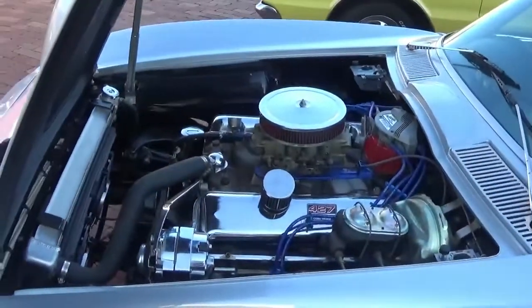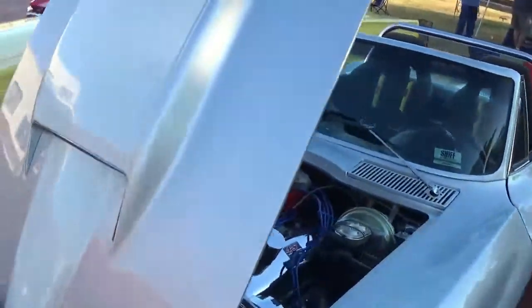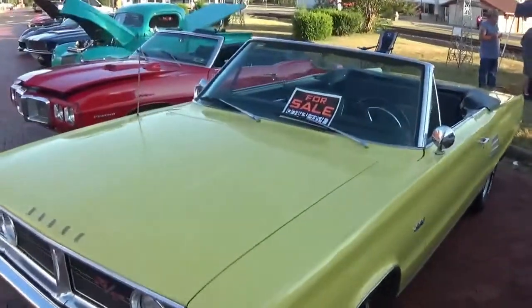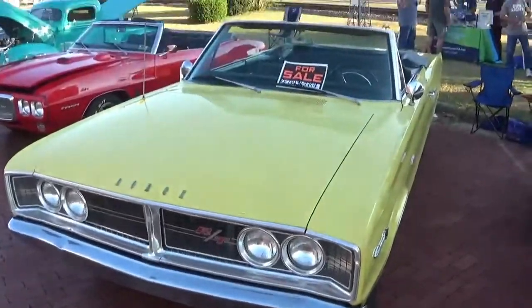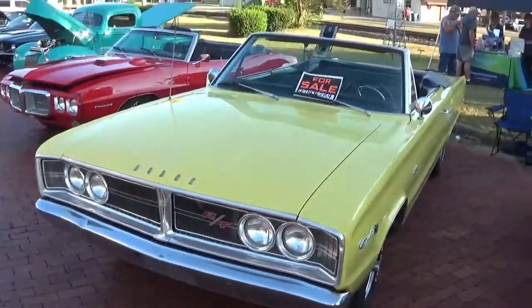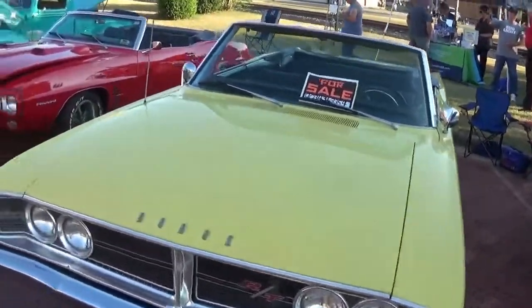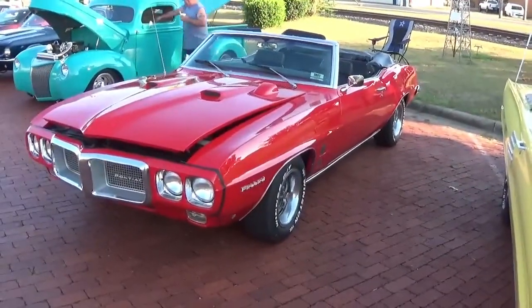Take a look at that engine. This one's actually for sale — I don't know if I should really show that, well hey, it's for sale so there you go. If you're interested, it is a Dodge RT convertible.